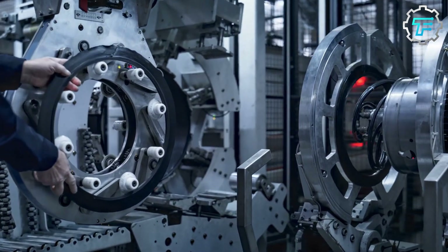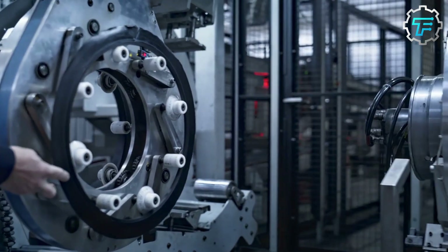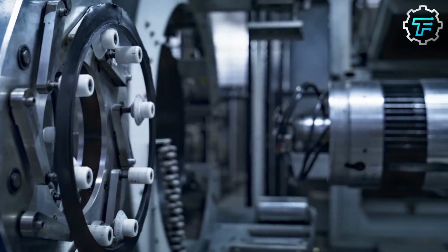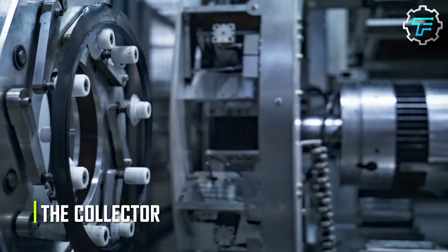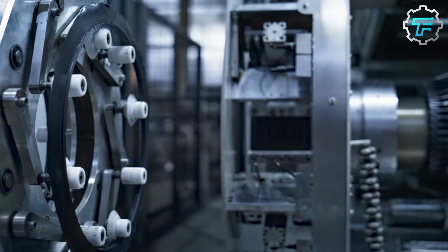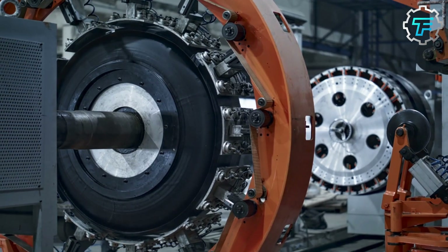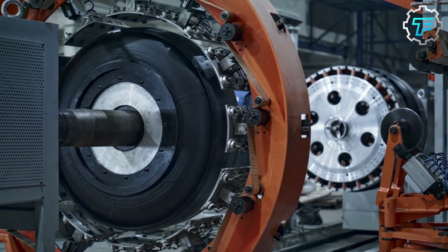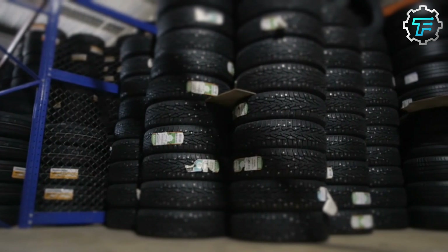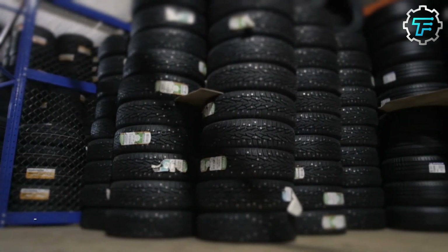After all three layers have been assembled, it's now time to join the outer layer and the tire skeleton together. A machine called the collector places the skeleton on another rotating drum and the outer layer around it. As the drum rotates, another roller presses the edge of the tread rubber onto the sidewalls of the inner layer, and when that's done, the result is known as a green tire.